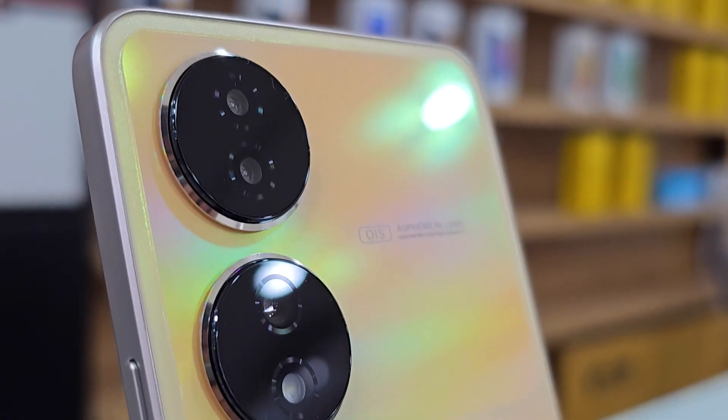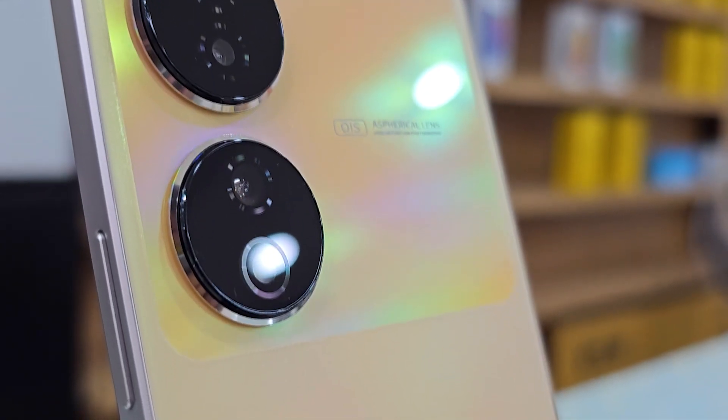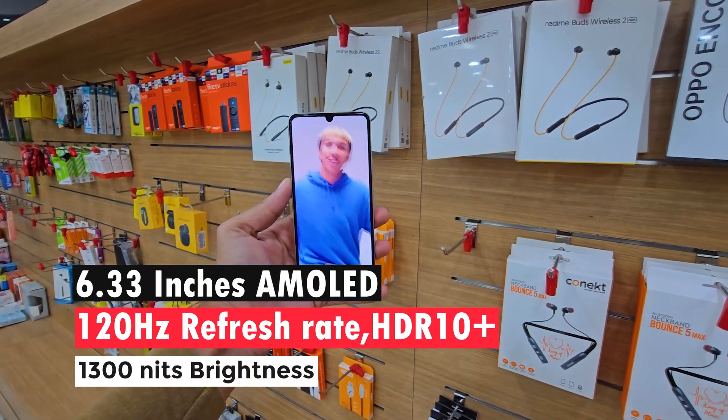A metal frame is used in this smartphone, and it also has a glass back panel. The back panel comes with color-changing technology — if you take this smartphone in sunlight, it changes its color to a dark golden color, which looks very nice. This phone comes with an IP54 rating, which means dust and splash resistant, not fully waterproof. Overall, the looks are very nice and quite comfortable in hand.